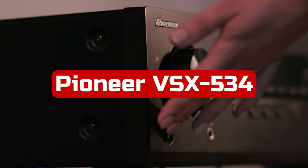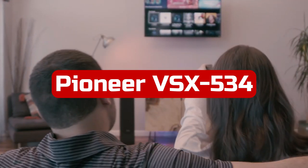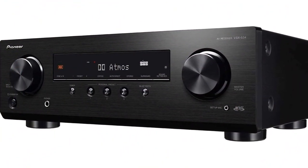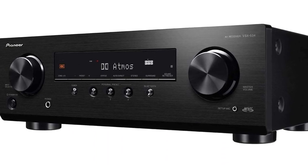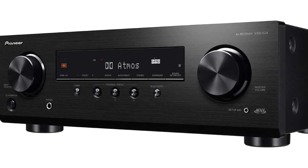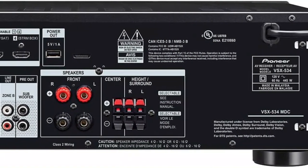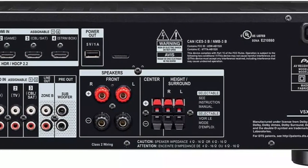At number five is the Pioneer VSX-534 5.2 channel AV receiver. The Pioneer VSX-534 offers 4K Ultra HD passthrough with HDR10, HLG, and Dolby Vision support through HDMI. It supports Dolby Atmos and DTS:X three-dimensional audio codecs and can provide up to 80 watts of power per channel at 8 ohms for resonant sound. You can adjust the sound to the particular acoustics of your room with MCACC sound optimization.